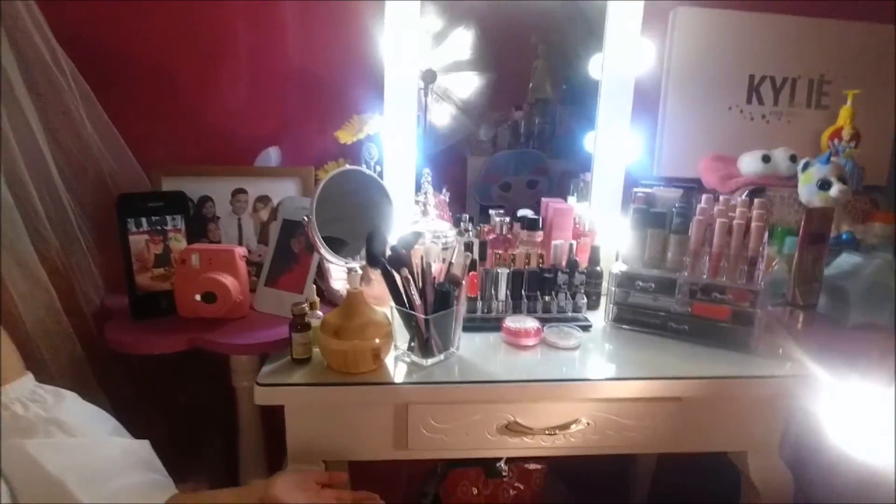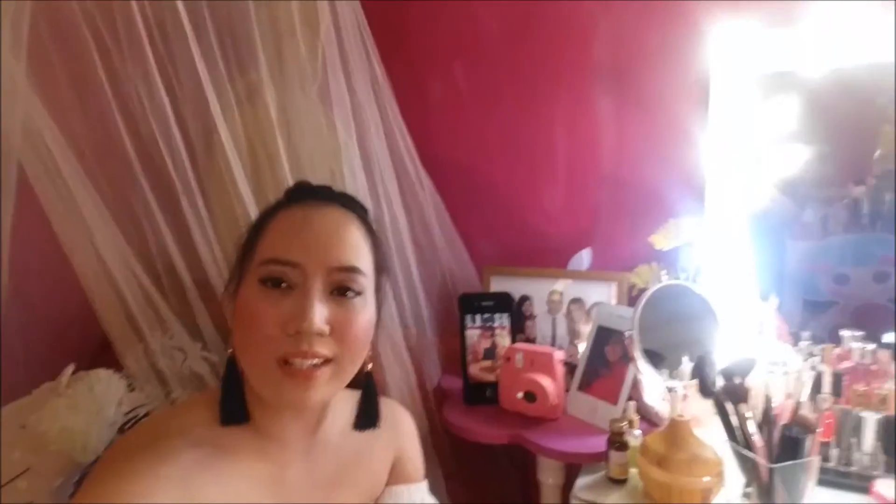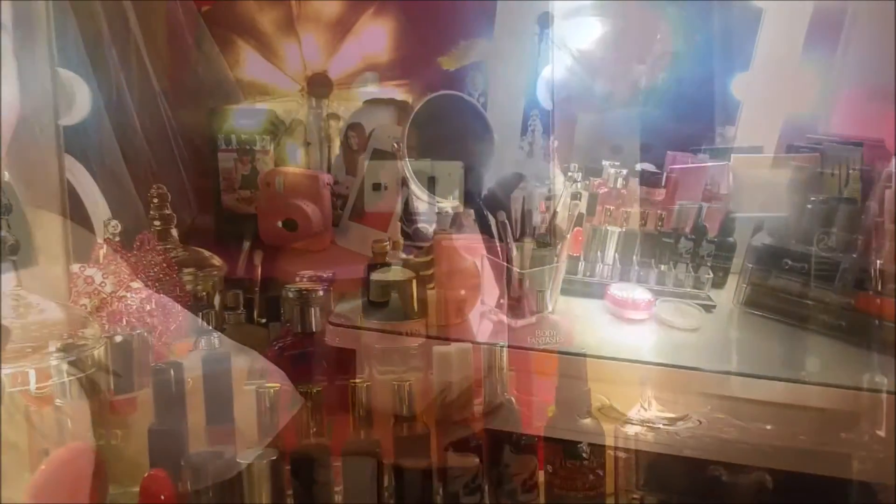Let's talk about my vanity table, mirror, and then my chair. We got them customized and it was my mommy who designed and laid out the details of the table.